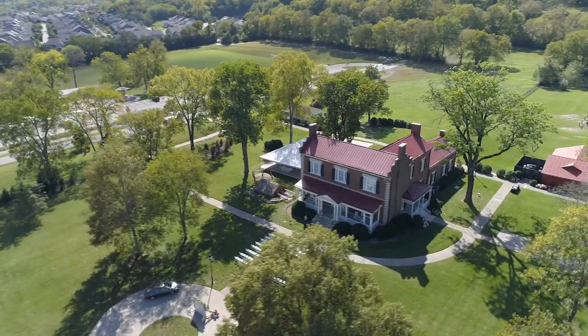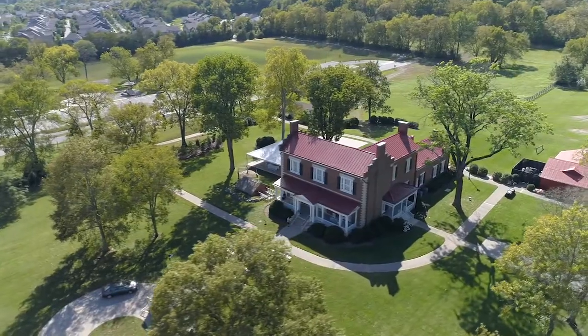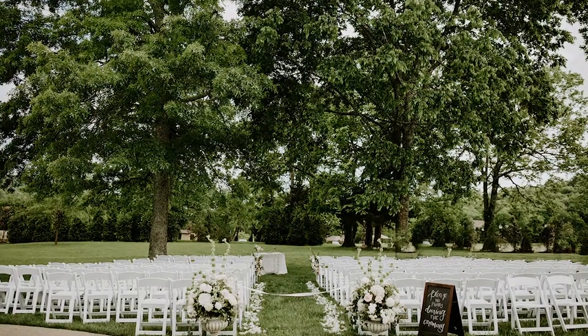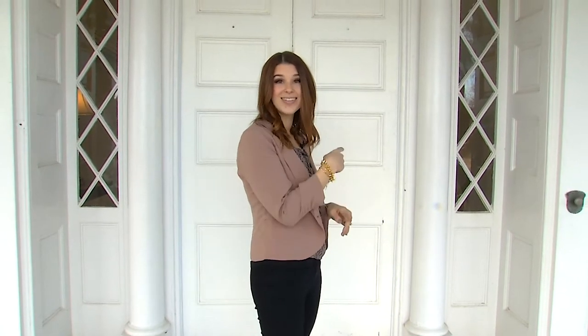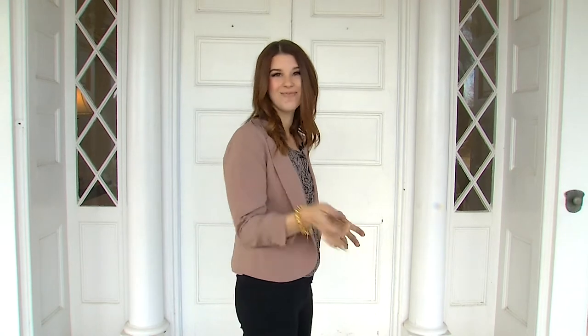Welcome to Ravenswood Mansion, located in Brentwood and Marcella Vibrette Smith Park. The house sits on 400 beautiful acres of land. While the majority of our clients for ceremonies and receptions are on the outside of the property, many clients like to incorporate the inside of our historic home in some way. Let's go take a look.